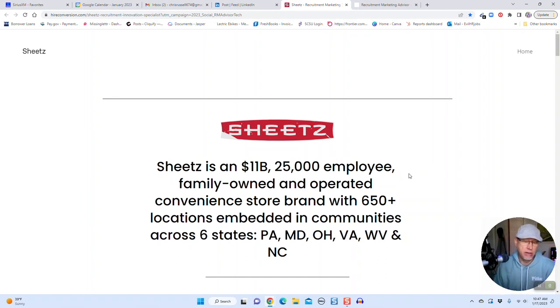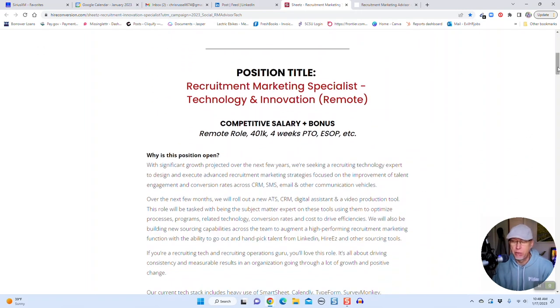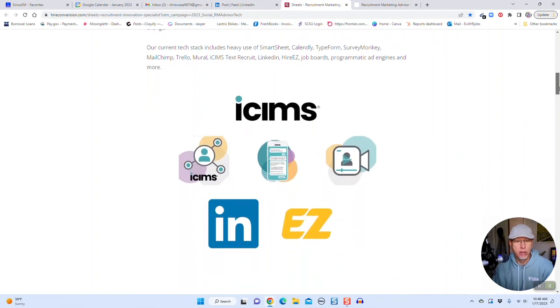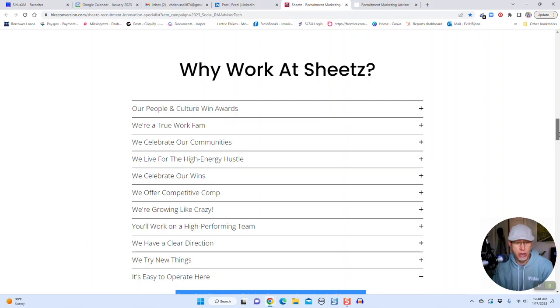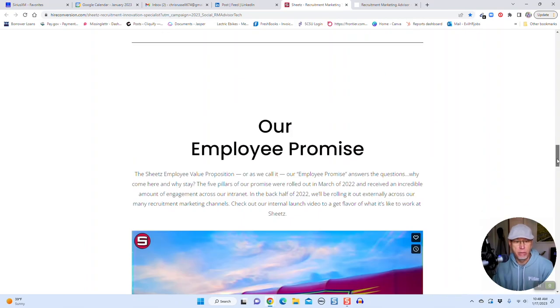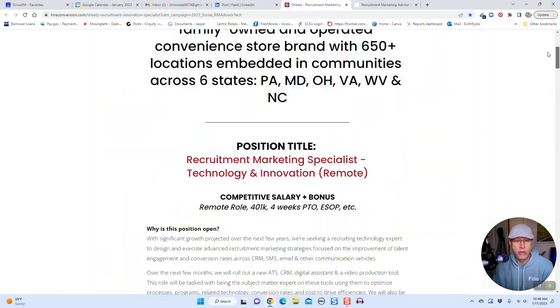Megan at Sheets and the rest of the team — excellent job here. I almost want to work for you guys, even though I work for myself. Really nice job with this job description. I'll put a link in the video description and just want to call this out as a great example of recruitment marketing from the team over at Sheets. That's it for now — thanks for watching Rec Tech on YouTube.